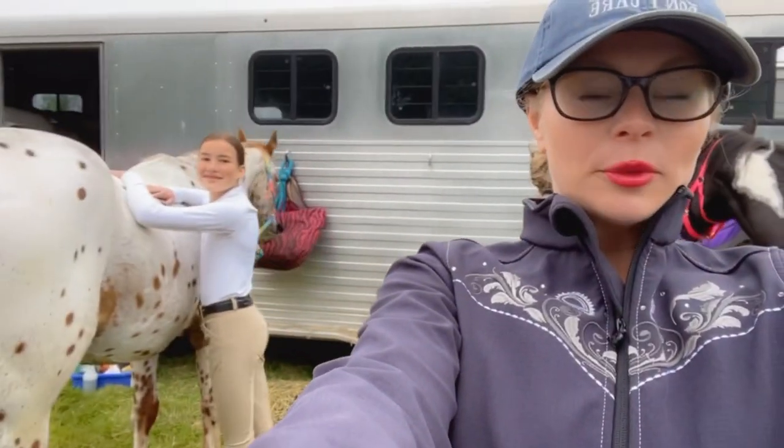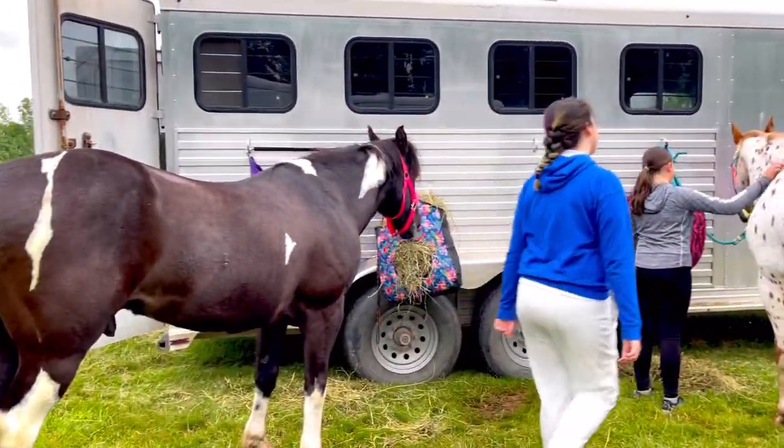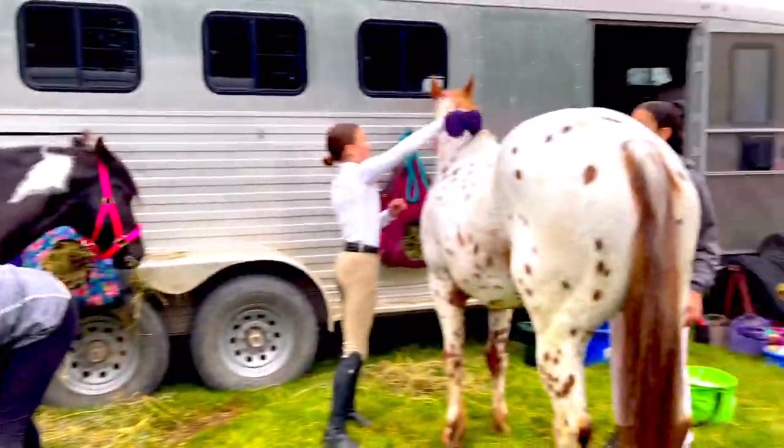We just got to the horse show. We're getting the horses ready — going to walk them around in the arena a little bit and have so much fun. I brought a bunch of my students, and a lot of them it is their first show, so we're super excited. It's Bagheera's first show as well, so really hope you enjoy watching everything.